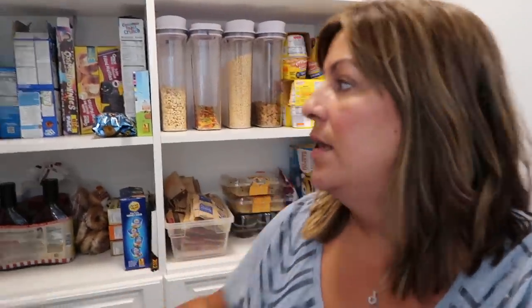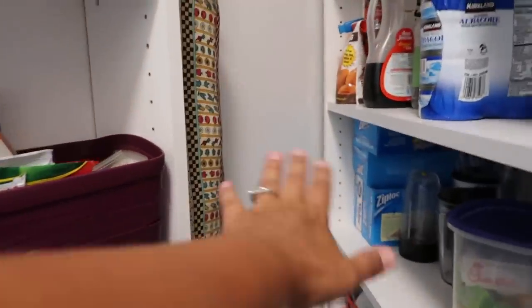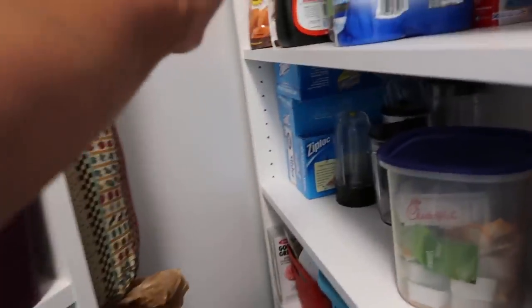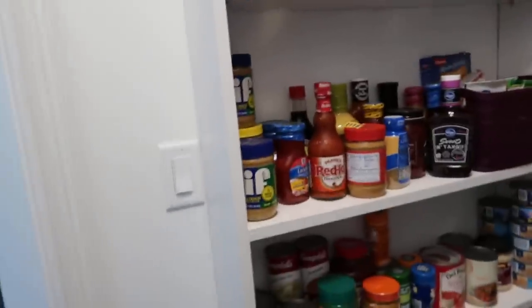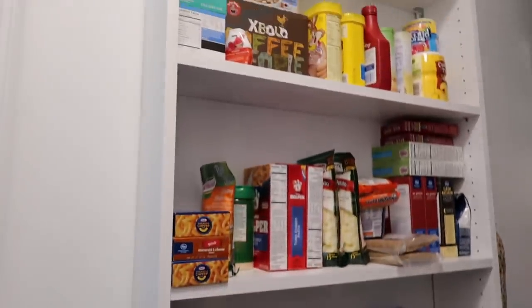If you followed along on our Family Nest channel through the whole construction process, you might recall that the shelves on this end we changed, because the first time they were installed they were the same size as these — I believe these are 18 inches — and they just stuck out way too far and you couldn't get to any of the back shelves. So we wanted to utilize as much space as we could on this wall, and we had them take the shelves down and start all over. These are only about 7-inch shelves and we knew we were going to use this area for canned goods and stuff like that.